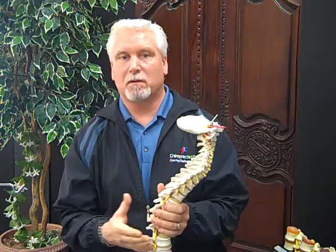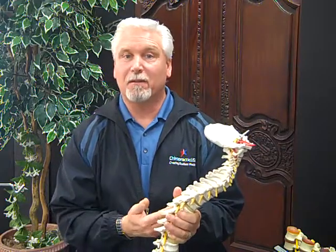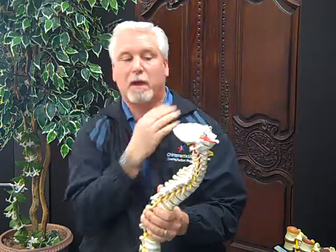Many people have this condition from poor posture. They suffer from things like tingling, numbness in the hands, carpal tunnel, tendonitis, bursitis, and chronic problems in the lower most part of the neck.